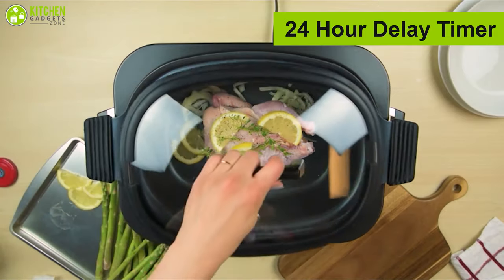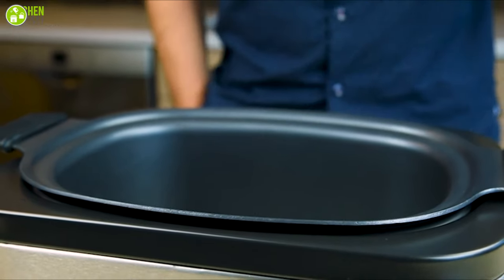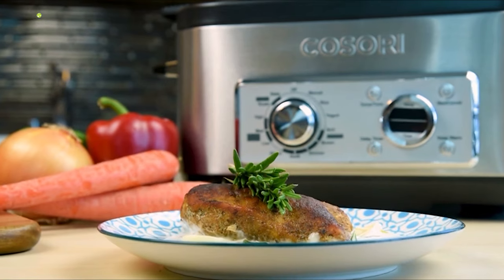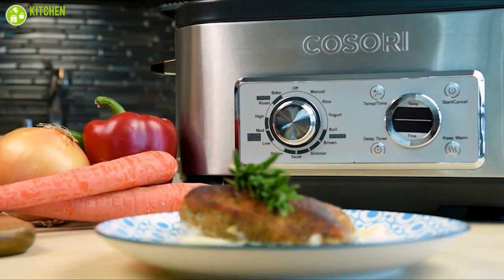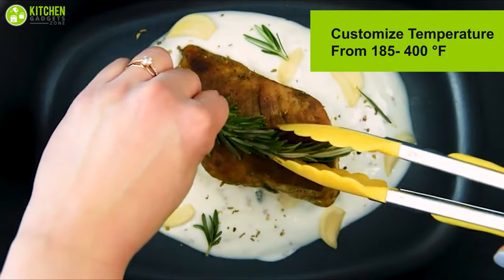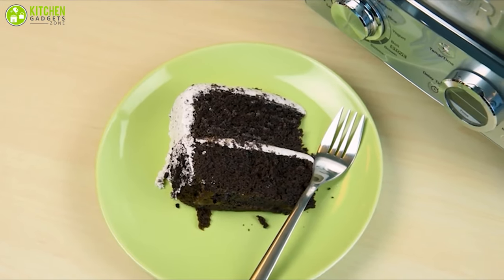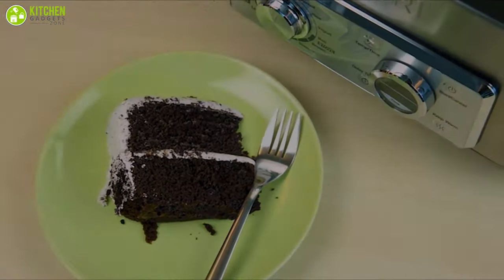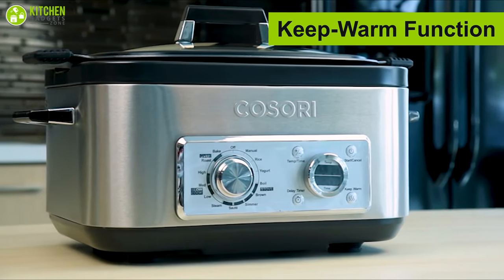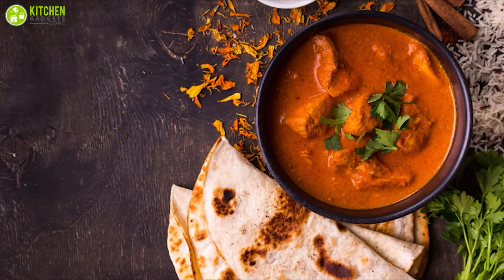As it comes with a 24-hour delay timer, you can customize its timings so you can run home after running an errand and will see your favorite meal is ready to be served. You can also customize its temperature from around 185 to 400 degrees Fahrenheit, enabling you to cook various kinds of foods perfectly every time. Featuring a keep warm function, this cooker can keep your food warm after being cooked so you don't have to warm it again.